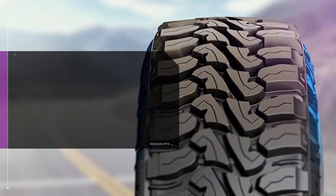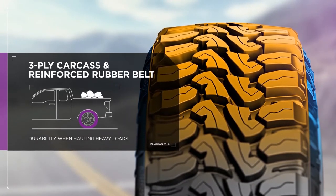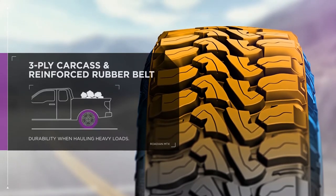This tire can handle serious weight. The MTX's three-ply carcass and reinforced rubber belt ensures stability and durability when hauling heavy loads.